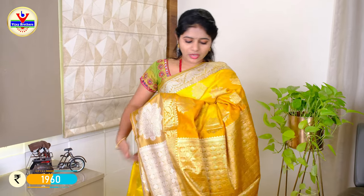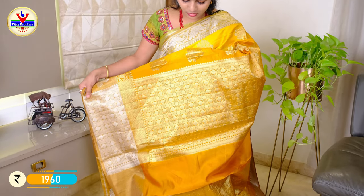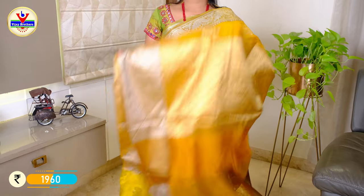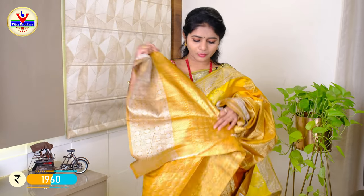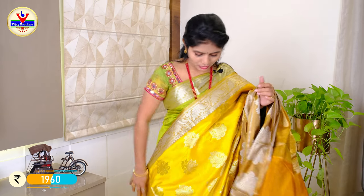We have a yellow border option and a blue border with bread gold. We have a blouse in mustard with a border featuring a silver jersey. The price is ₹1960.